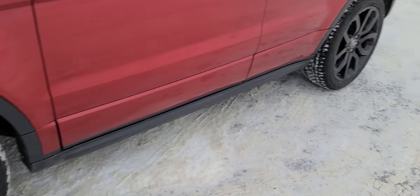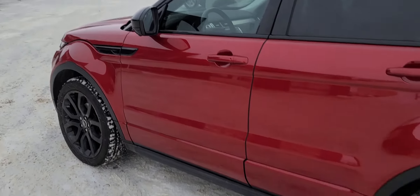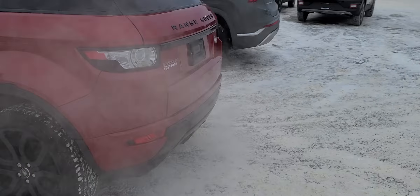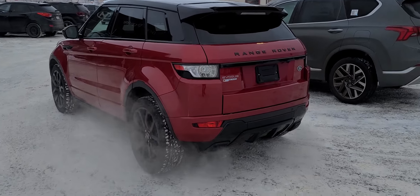Those wheels also have the wheel locks. It's in amazing condition — this is a babied vehicle. Coming around the back, you've got the clear taillights. Clear taillights always look amazing.